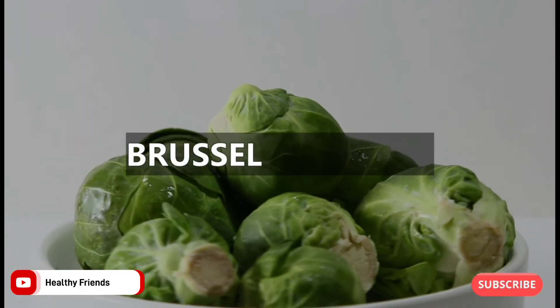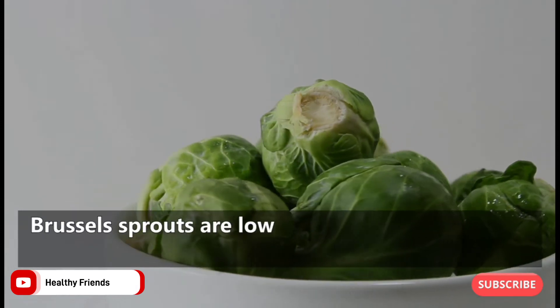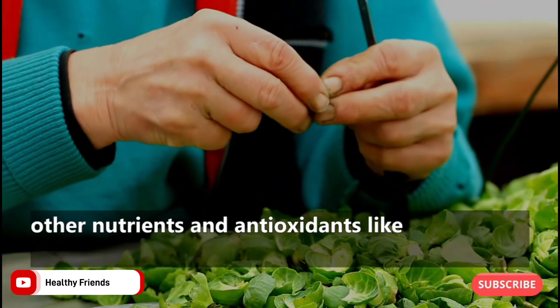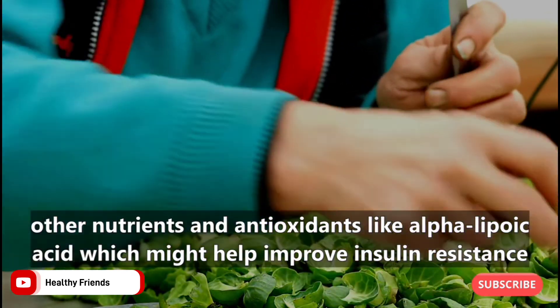1. Brussels Sprouts. Brussels sprouts are low in carbohydrates but are a good source of fiber. They also contain other nutrients and antioxidants like alpha-lipoic acid, which might help improve insulin resistance.